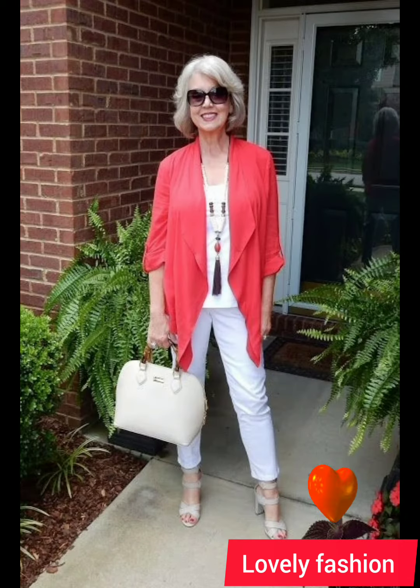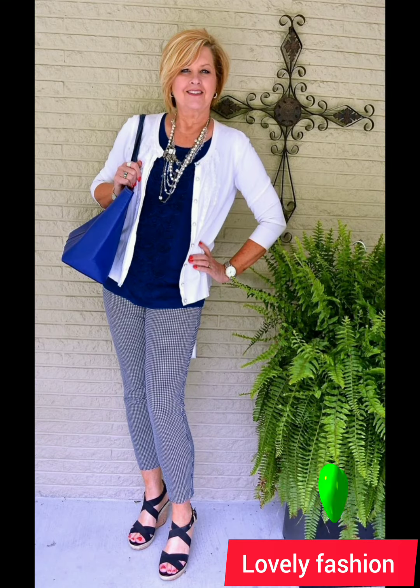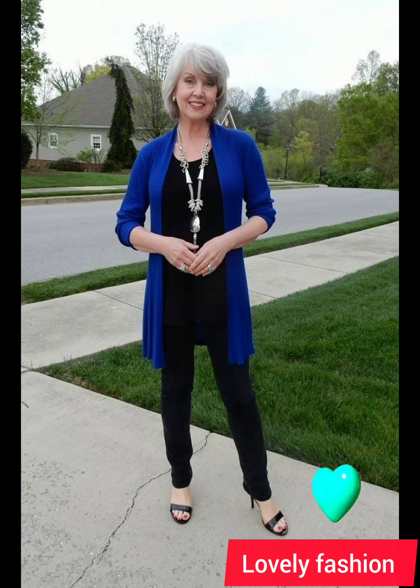A button-down collar works well for a casual or semi-casual look. Depending on the occasion, you can either tuck the shirt into your trousers for a more formal appearance or leave it untucked for a casual vibe. Make sure the length is appropriate for the chosen style.